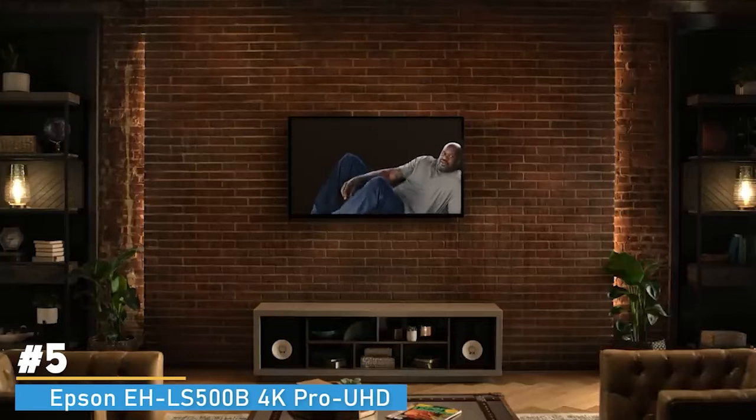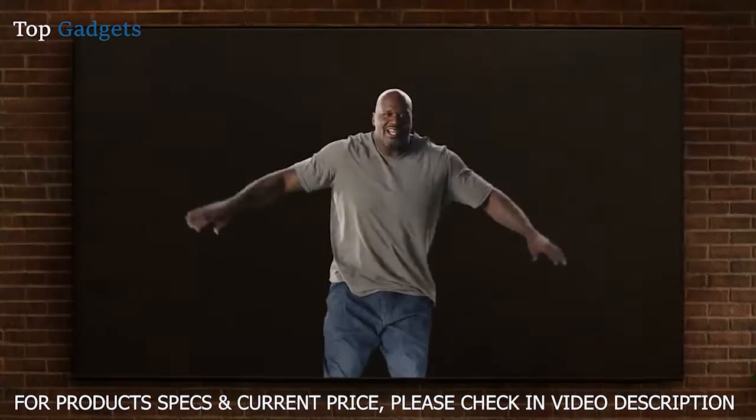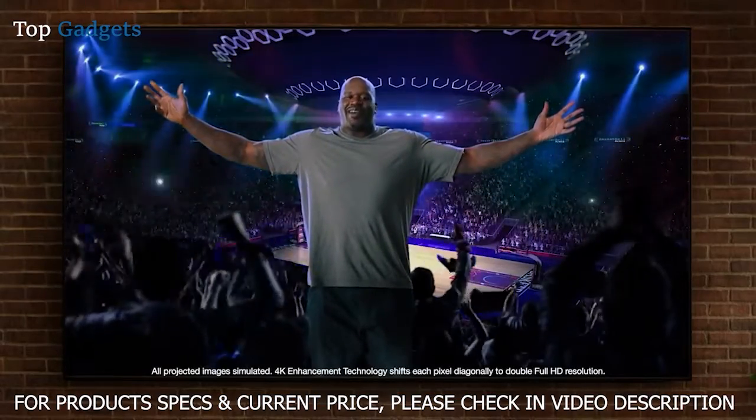This flat panel TV is flat out too small — it's time for something bigger. Introducing Epson's amazing 4K projection experience.